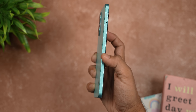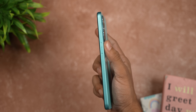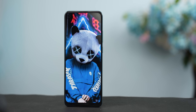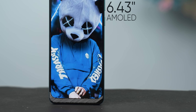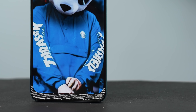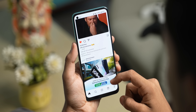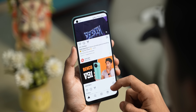The back of the phone is glossy, but the frames are matte, so the grip is comfortable and secure in hand. The phone has a 6.43-inch AMOLED screen. On the bottom there is a chin that is a little noticeable, but it can be ignored. The color saturation of the screen is impressive.